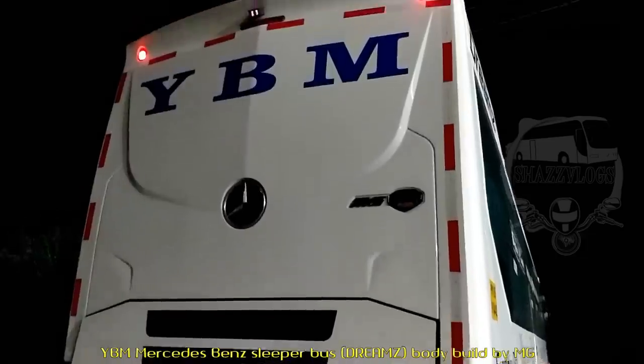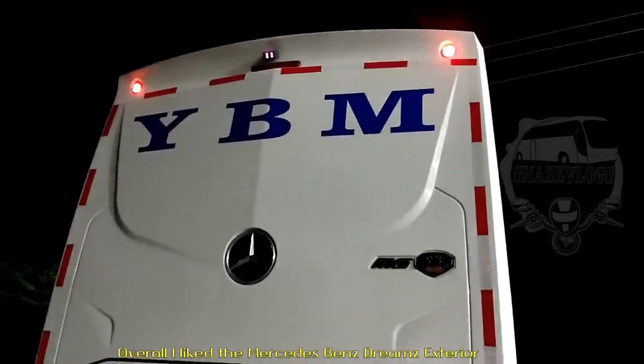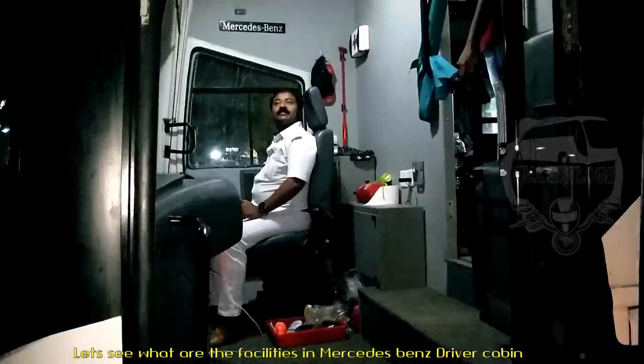The bus has a bodybuilder design. It's a Mercedes-Benz AC sleeper — super, very good bus. I'm going to show you how many facilities are in the cabin.